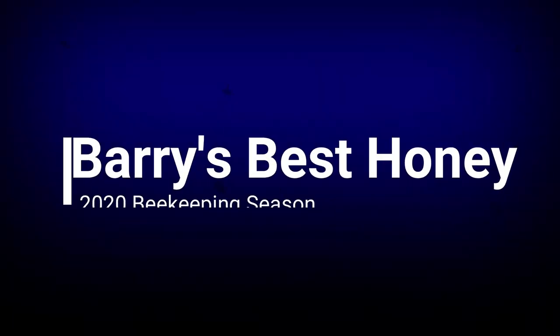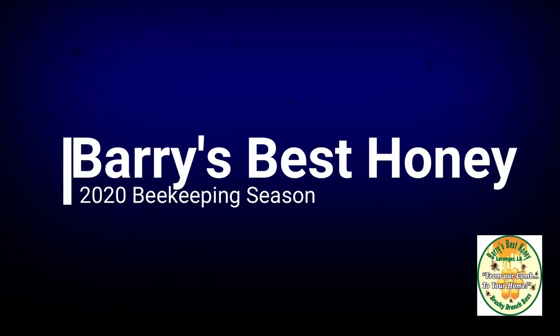Hello, this is Barry's Best Honey, I'm Mike and I do bees. Welcome back to another day in my 2020 beekeeping season — going all the way from last winter through to this fall here in my small operation in southeast Louisiana. I always tell you guys, this is not a how-to video, this is a how-I-do video. I'm simply making a vlog of my operation here in the deep south.